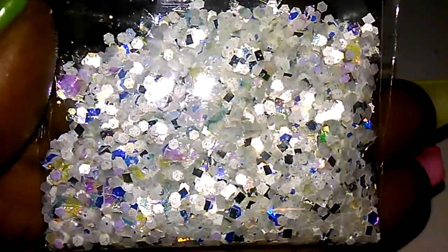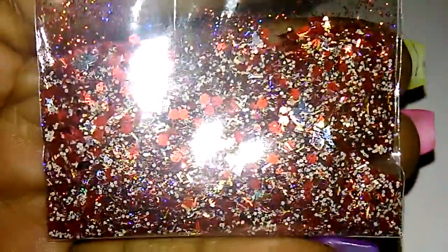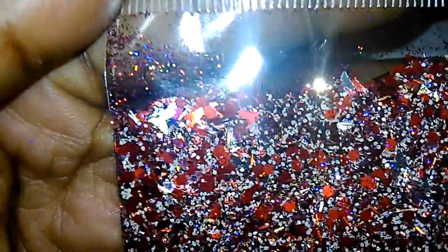Very cute, I like them all. This one is Sweetheart and has the chunky red hearts in it. And this one is Dozen Roses. And this one is Kiss Me.